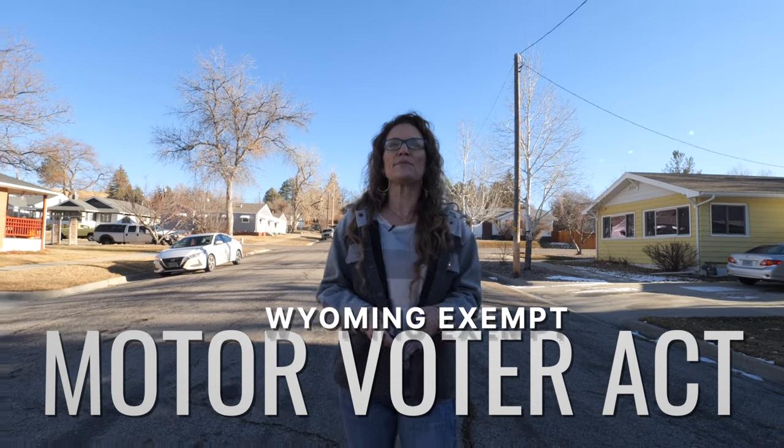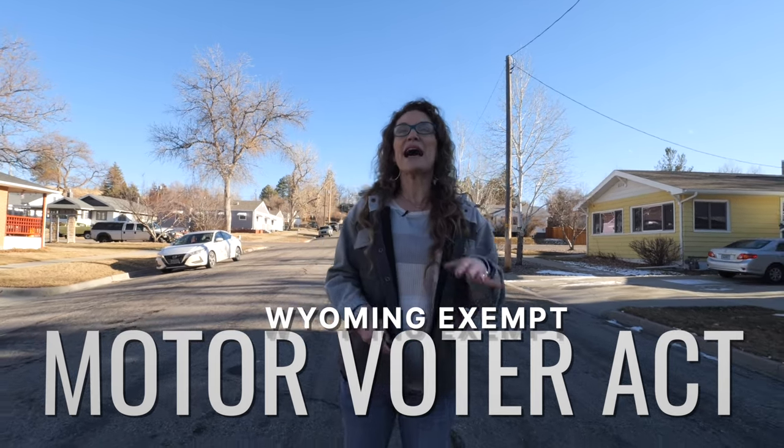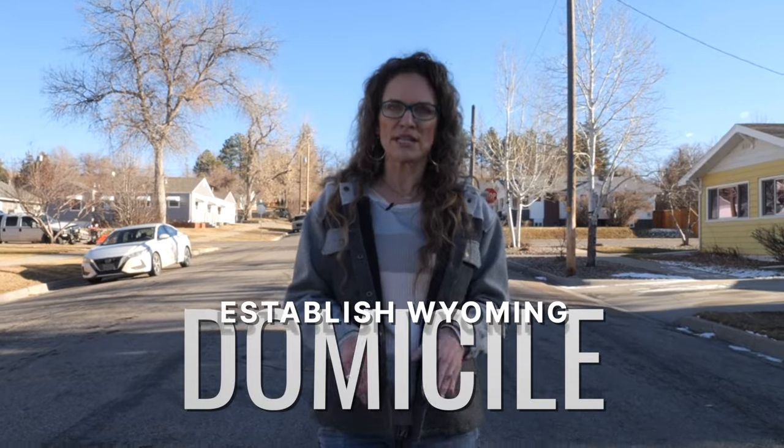You do have to prove that you live within the precinct you are trying to register in. It is interesting that you're required to show your residence to register to vote, and also that registering to vote helps you establish residency. Some of you may have registered in your prior state when you obtained your driver's license — Wyoming is exempt from the Motor Voter Act and does not permit voter registration at the DMV.